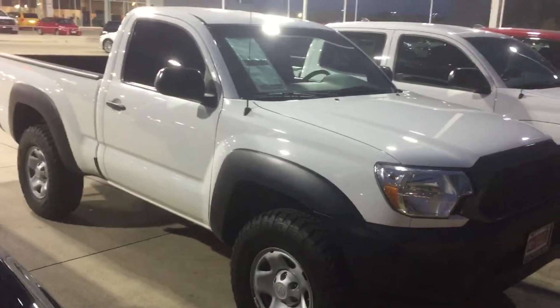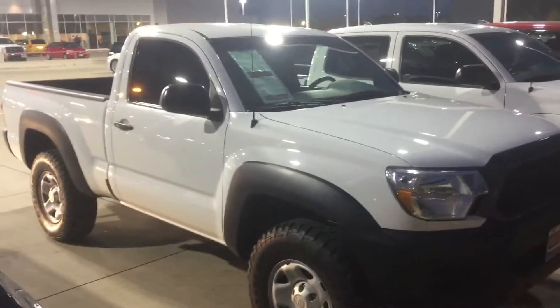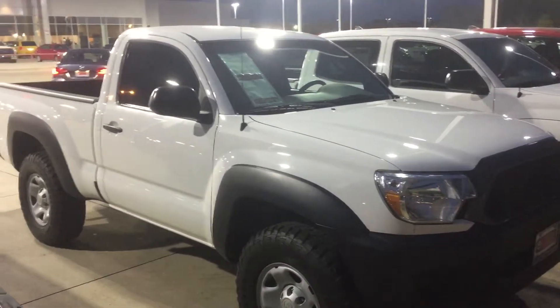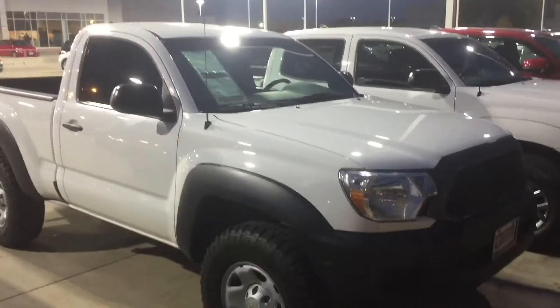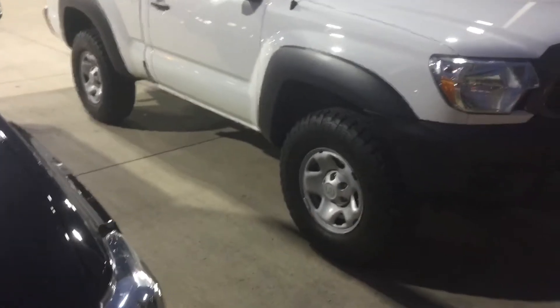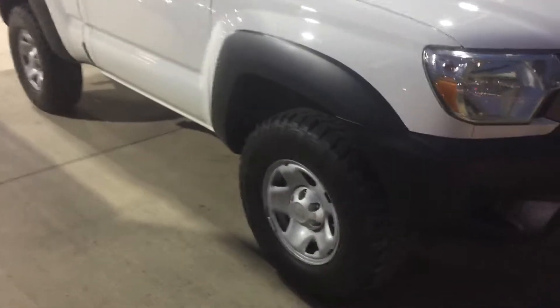Hello sir, this is Brett Flores with Toyota Dallas. I'm just trying to follow up with you — you inquired about this 2014 Tacoma single cab a few days back. I'm sorry for the bad follow-up we had before. I know that you're out of town, so I want to show you the vehicle kind of firsthand.